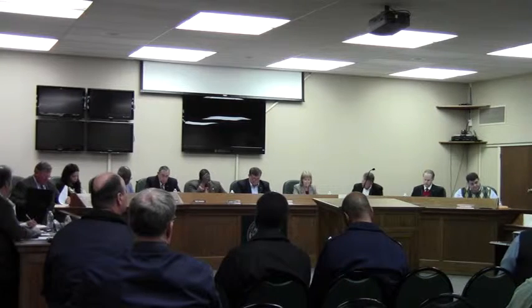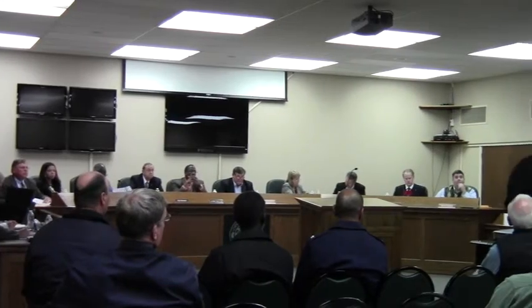I'm happy to answer any questions. Okay. Are there any questions for staff from the commission? Hearing none, is there anyone in the audience that would like to speak in favor of this request? Please come forward. State your name and address, please.